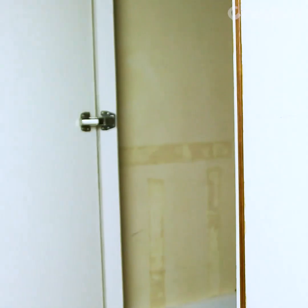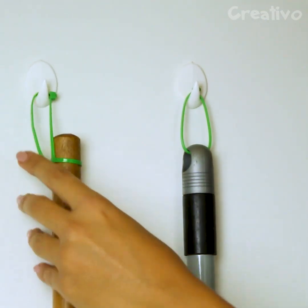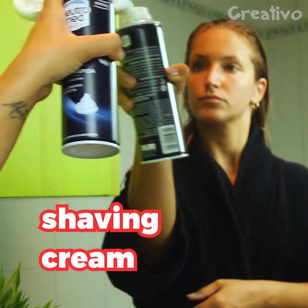Keep your brooms in order — with zip ties and hooks, it couldn't be easier. An immediate fix for fogged up mirrors? Use shaving cream.